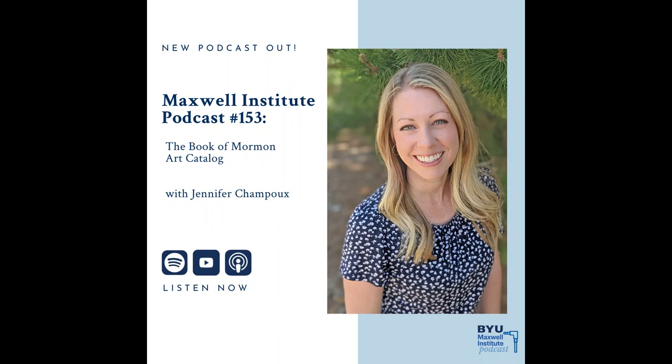Welcome, Jenny Champeau, to the Maxwell Institute Podcast. Thank you so much for having me. Of course, it is our pleasure to host you today.